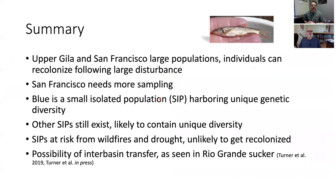To summarize the genetics: the upper Gila and San Francisco appear to be very large populations with lots of genetic diversity. Being large and well-connected has a benefit — when disturbances occur, individuals can find refuge in unburned tributaries and recolonize. This is not the case with Blue Creek, which is a very small isolated population — a SIP. There is clear genetic evidence that it's isolated and harboring unique genetic diversity. If that population is lost, that unique genetic diversity is lost as well.